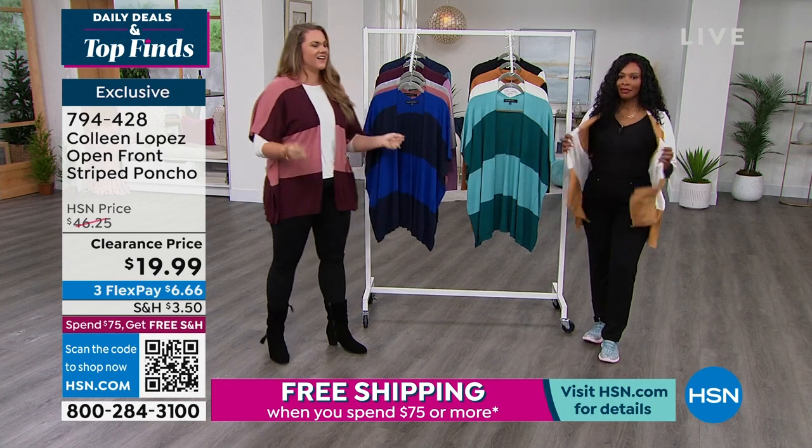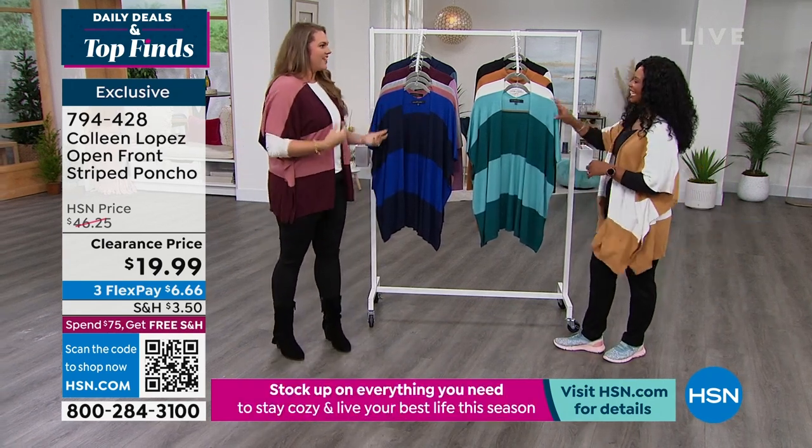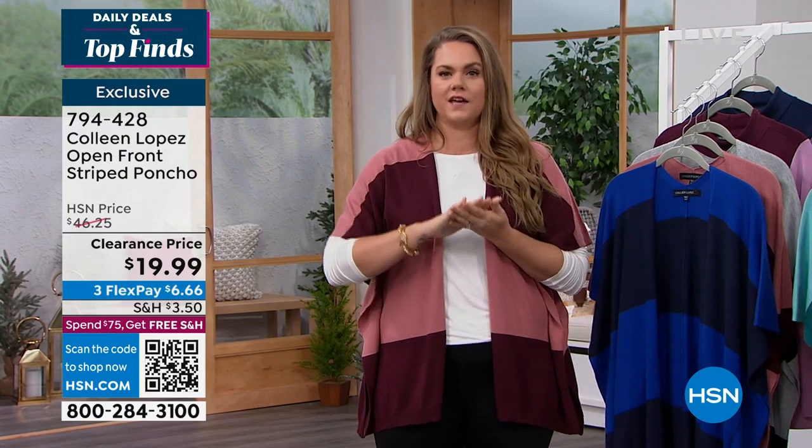Oh my gosh, I know! Well we all know that Colleen is known for her third piece, and the price point plus the quality of it is so fantastic — I was amazed when I saw that this was only $20.